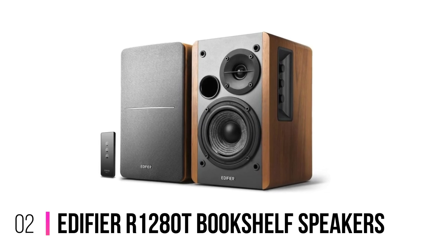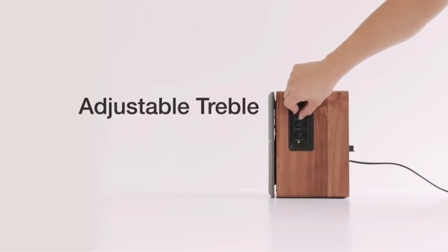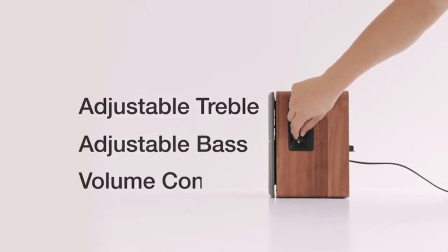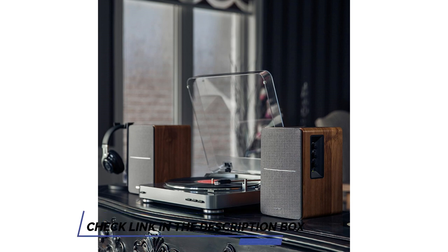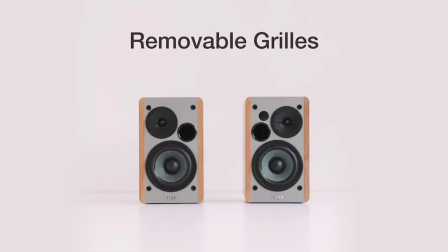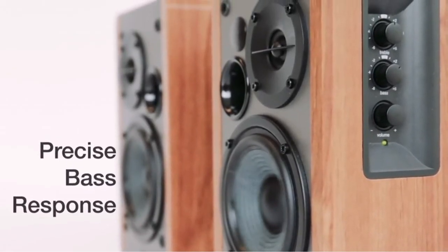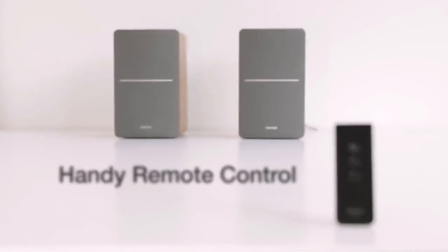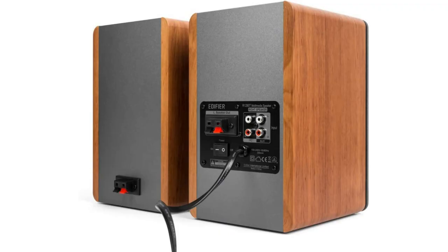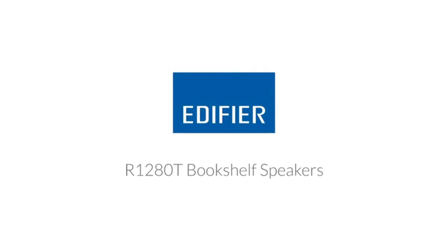Number 2. Edifier R1280T Bookshelf Speakers. The Edifier R1280T Active Bookshelf Speakers are high-quality speakers that provide natural sound reproduction and a convenient way to connect to any device. With two aux inputs, you can easily connect to two devices at the same time, and the 13mm silk dome tweeter and 4-inch full-range speaker provide superior sound quality. The remote control and bass/high-range controls on the side of the main speaker make it easy to personalize the sound quality. These speakers are perfect for any home or office. High-quality MDF wood build finished with wood effect vinyl serves as a great complement to any home decor. Guaranteed high-quality and reliability with a hassle-free parts and labor warranty for two years in USA and Canada.